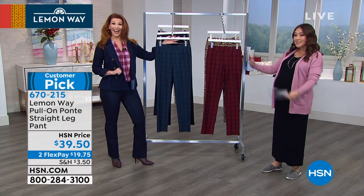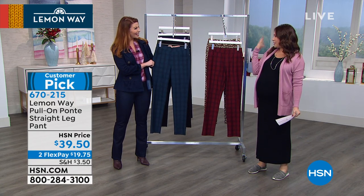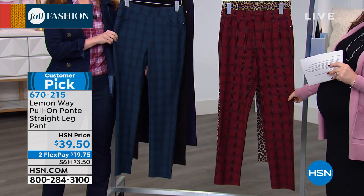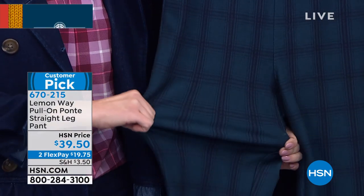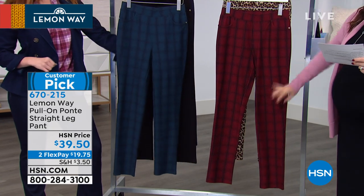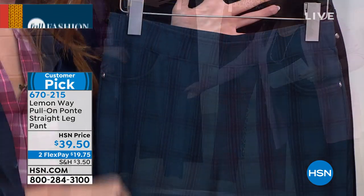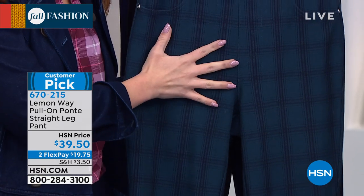I said we were going to have fun prints — ta-da! The prints from Lemon Way — they do them so beautifully. This is the Pull-On Ponte Straight Leg Pant, $39.50. Another customer pick, and brand new for fall. Extra small through 3X, with average, petite, and tall inseams: 30 inches average, 27 petite, 33 tall. You have it right now in the dark teal plaid — isn't that cute? I love the teal. The teal is really unexpected. And notice how we made sure to match up the fronts of the plaid — so it's not mismatched. We matched up the lines so it looks super finished.